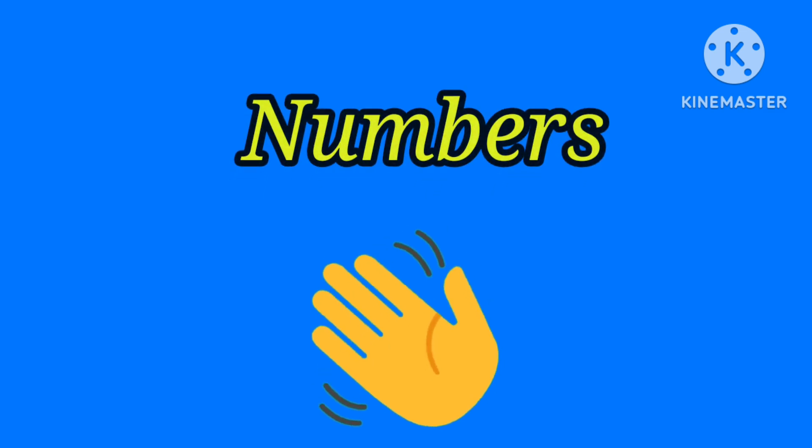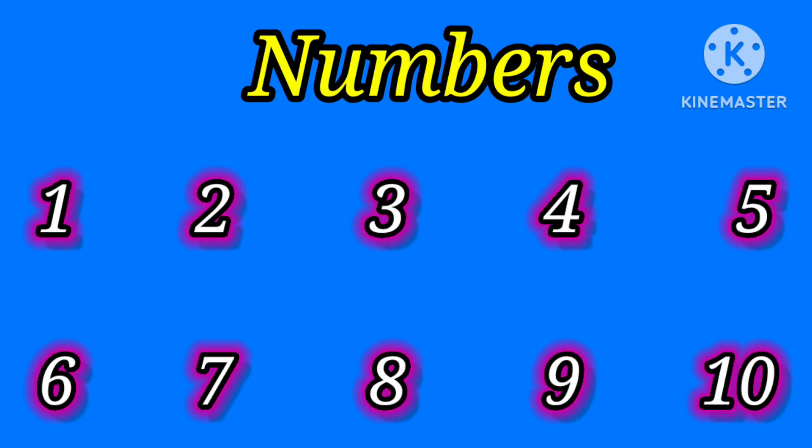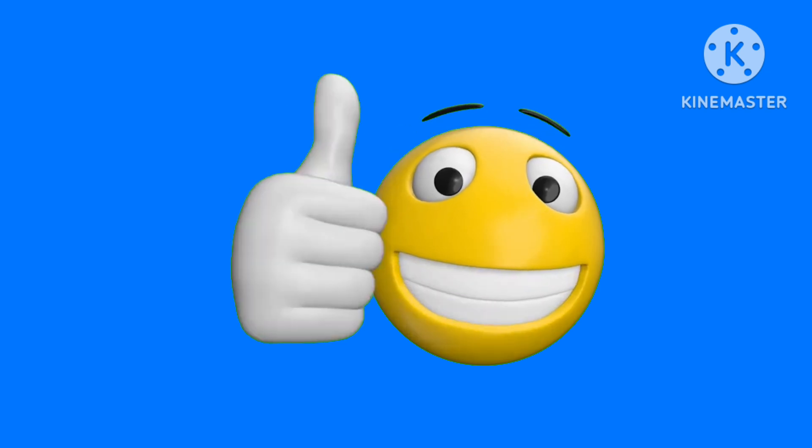Hi Chutis, we are learning numbers 1 to 10. Let's begin.